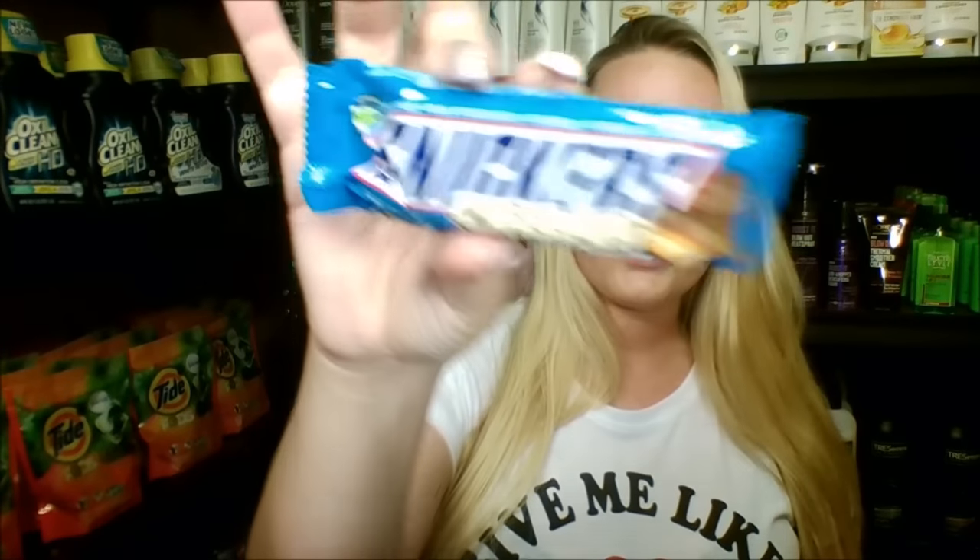The next thing I have is some Snickers Crispers candy bars. These are a really good deal if you have them at the same price — $0.50 each. There is a rebate on Ibotta: buy two, get $0.75 off. So it's $0.25 for two packs of candy. I got two of these — one of them is already gone.